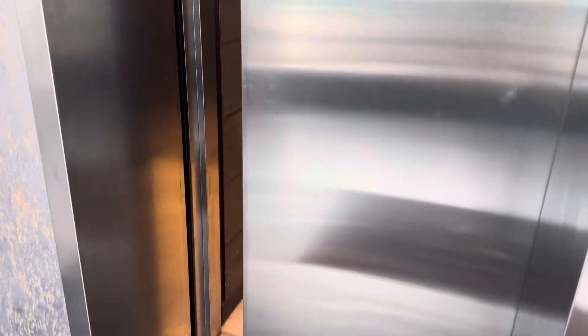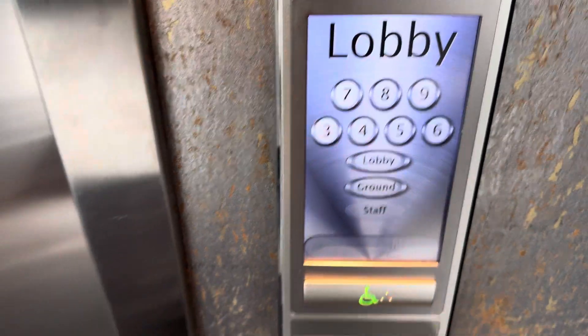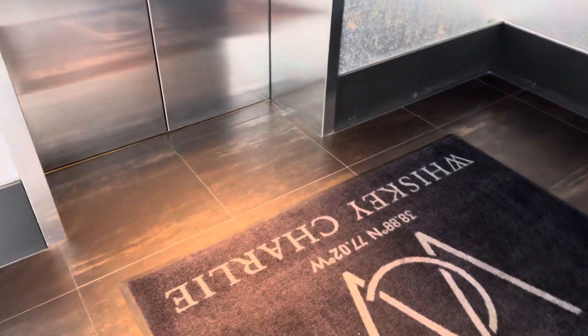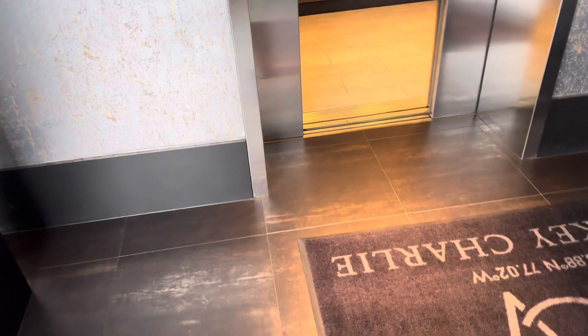For this elevator system you have to select your floor on the outside. I have to talk over this music — I don't want any copyright issues.